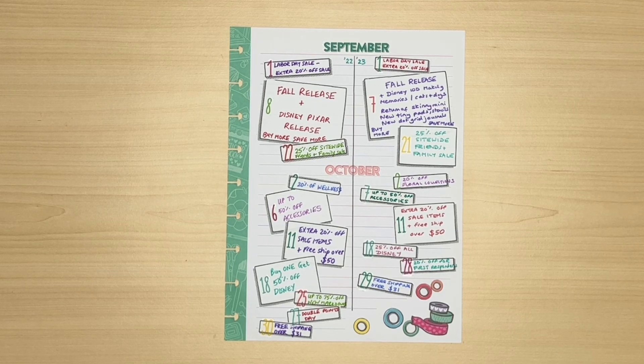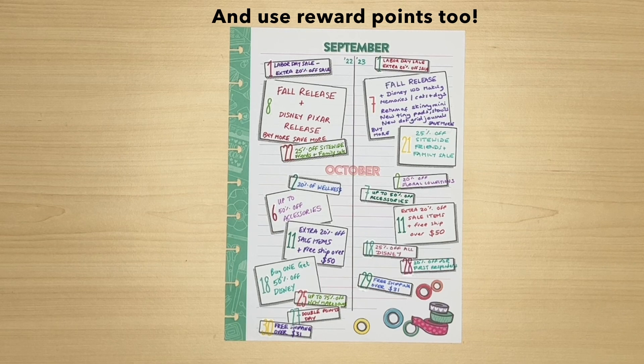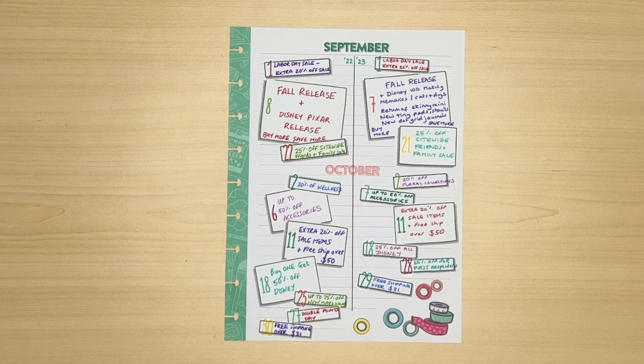So on to October — instead of 20% off wellness which we had last year, we had a 20% off but it was just floral collections. Then exactly the same up to 50% off accessories, followed by an extra 20% off sale items and free shipping over $50. If you live in America free shipping is always something to look out for, but the best offer is free shipping with no minimum because then you can just pick up one or two things without paying any shipping at all. Last year it was buy one get 50% off Disney, and this time it was just 25% off all Disney. There was no double points day but we did have a first responders day — 20% off for first responders and you need to have proof of ID. They ended the month with free shipping over $31 for Halloween.